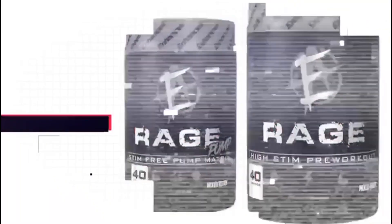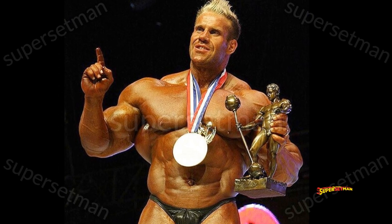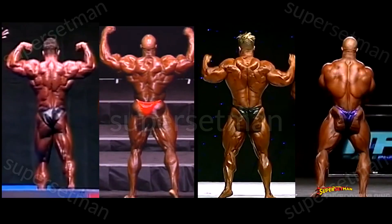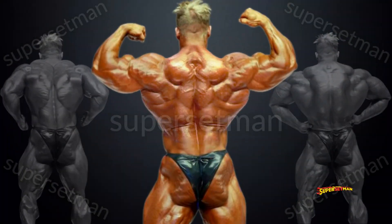I got so tired of hearing about all the back double bicep because there's so many other poses. Jay Cutler is one of the best bodybuilders of all time, that's for sure. However, there's one thing that holds him down when put against guys like Ronnie Coleman, Kai Greene, or Phil Heath, and that is his back development. If you were curious to see Jay Cutler with an improved back, you stumbled across the right video. In this video, Jay Cutler becomes the best bodybuilder of all time.